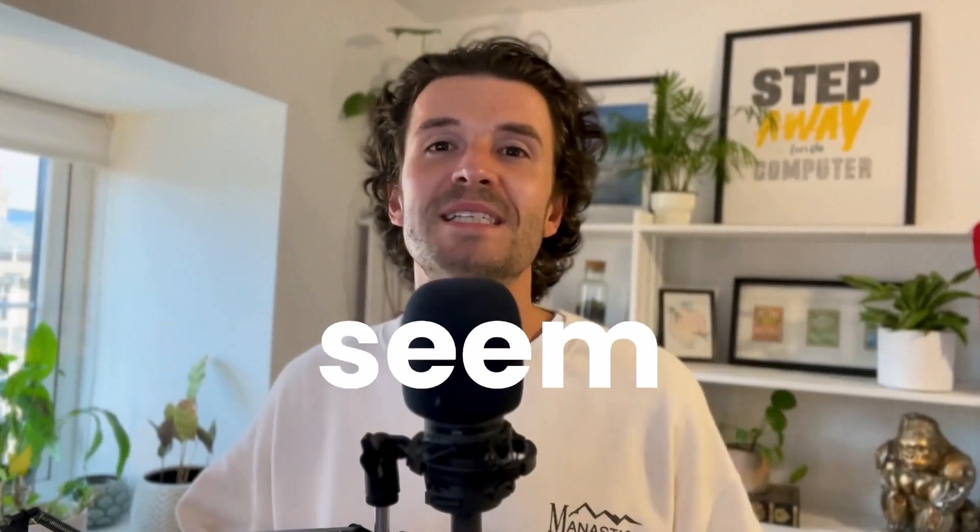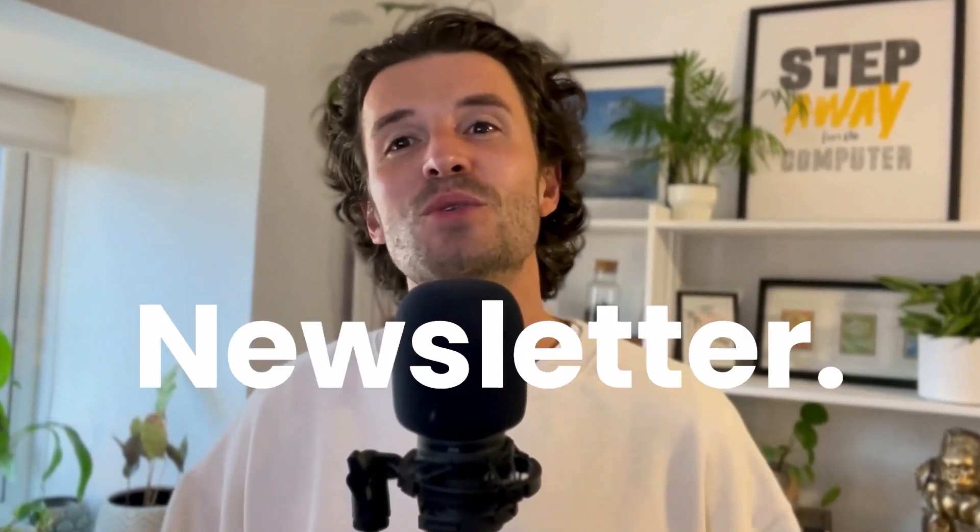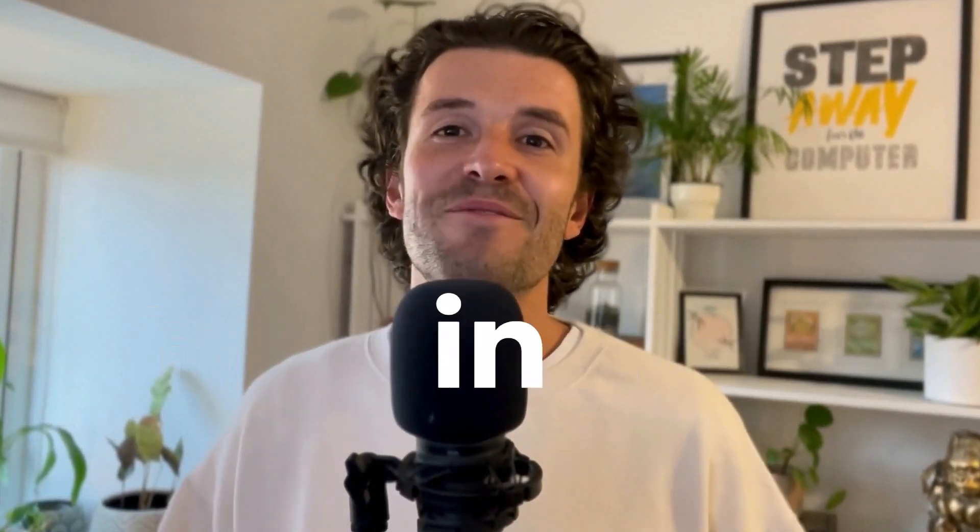Ever wonder why the top 3D professionals always seem one step ahead? It's probably because they subscribe to the 3D News newsletter, and here's that newsletter in video form.